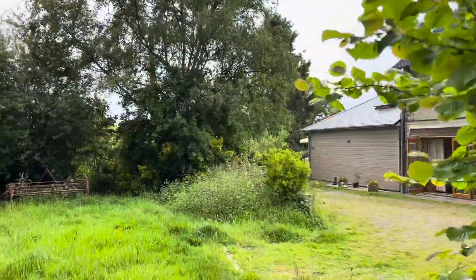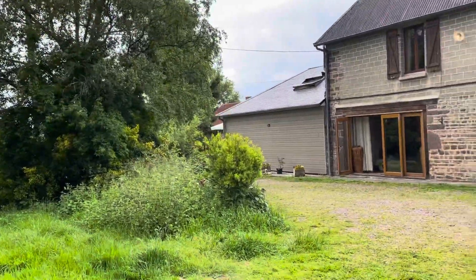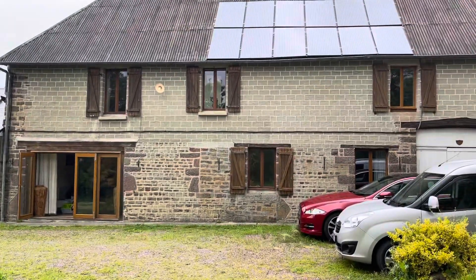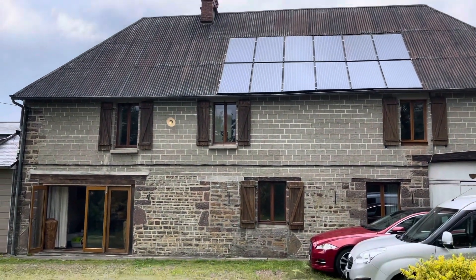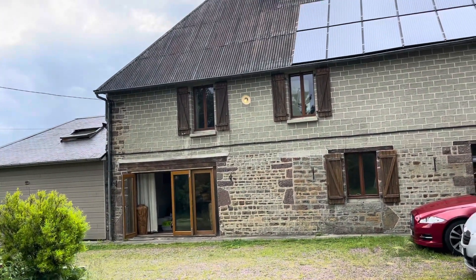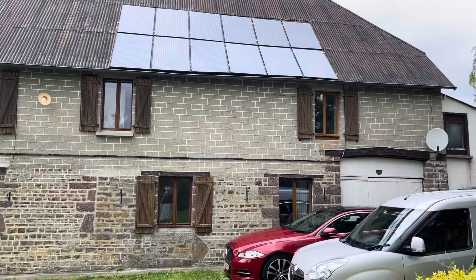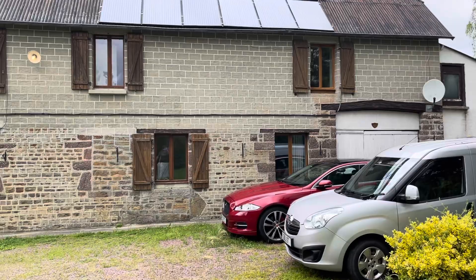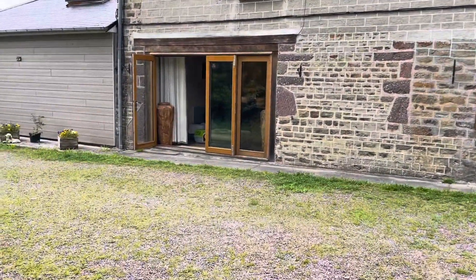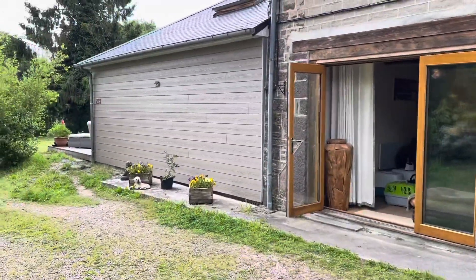This is Suzanne in France, property reference SIF001418, just new onto the market. It's a detached, spacious family house built of stone. You've just seen the solar panels on the roof, and there's a beautiful kitchen extension at the end there.